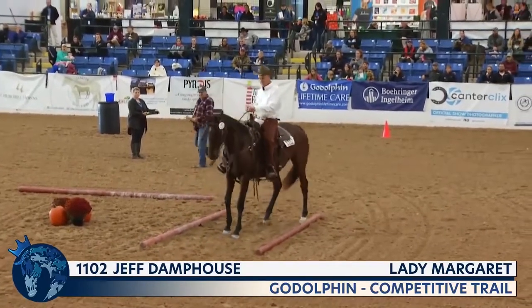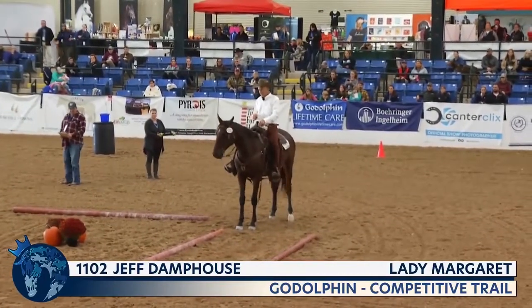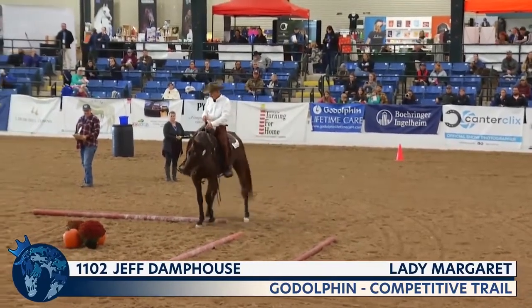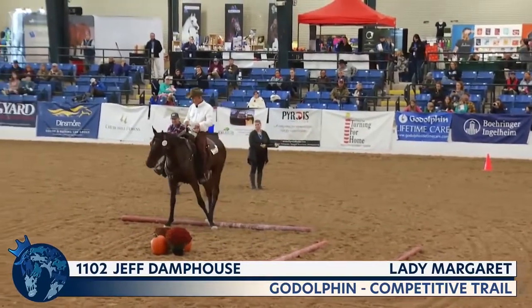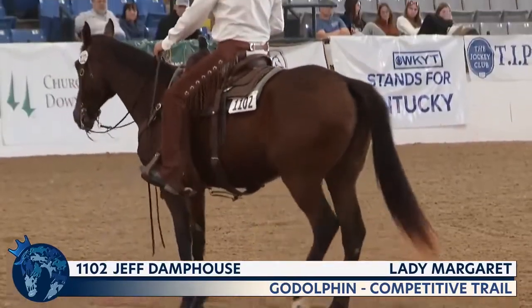I actually like that strategy — he did not spend a lot of time on that first obstacle, but he must know his horse very well and knew that was going to be challenging. This is also timed and you only have so much time. So to know your horse and say, 'This is one he's going to struggle with, let's really shine on the others.' His horse is looking great now — not so frazzled, moving forward and sideways well.